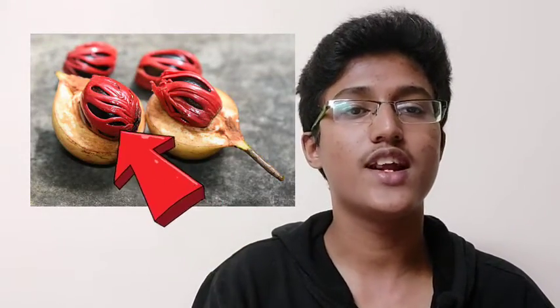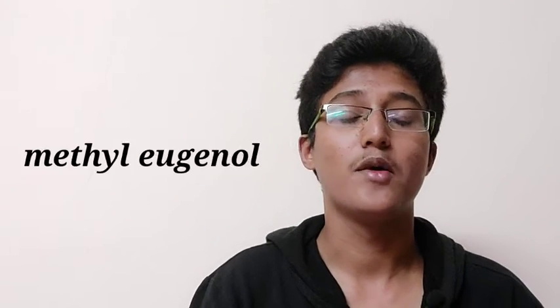The eighteenth spice is mace, called javitri in Hindi. It is the plum-like fruit of Myristica fragrans, an evergreen tree native to Indonesia. The fruit splits to reveal a shell-covered seed surrounded by a fleshy red outer lattice called an aril. The aril is removed and dried to produce mace, while the seed inside the shell becomes nutmeg. Although they are often used together in spice mixtures for baked goods and braised meats, mace has a sweeter, more refined flavor than nutmeg, which comes from sabinene, pinene, myristicin, and methyl eugenol.